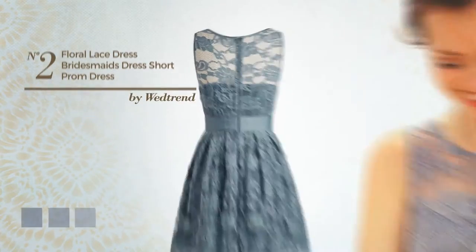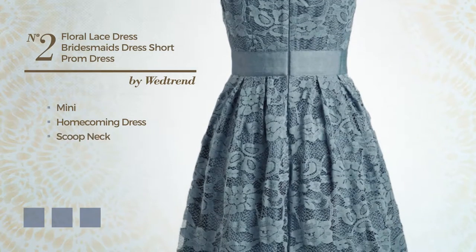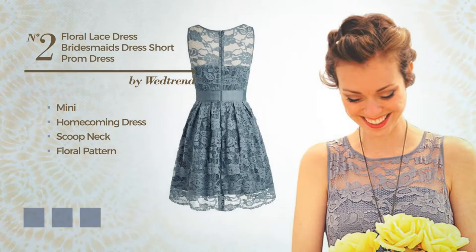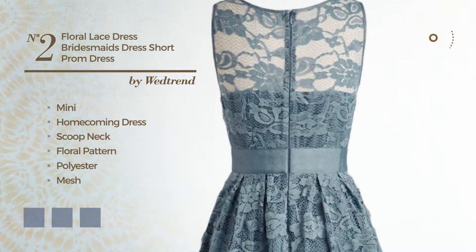Number 2. A feminine mini homecoming dress featuring a scoop neck with a floral pattern. Crafted from quick-drying polyester, decorated with mesh. Available in 22 color variations, such as black ink, blue jay, and blush.